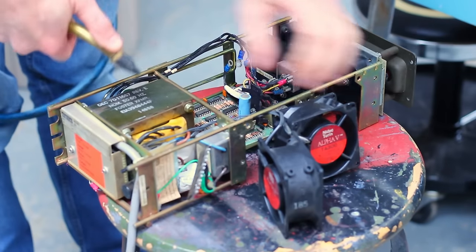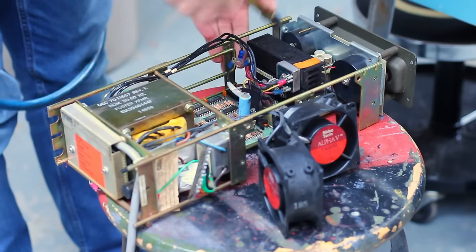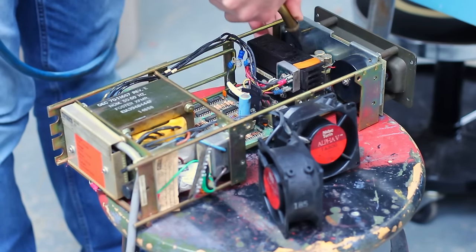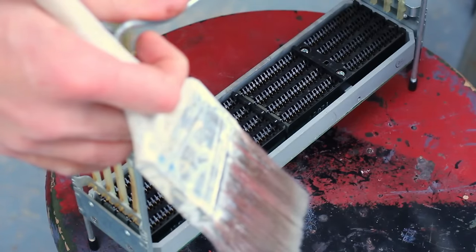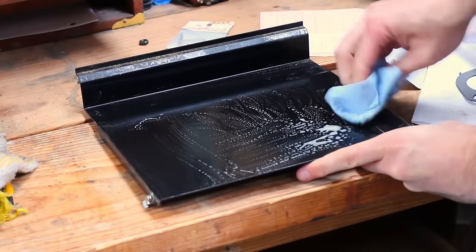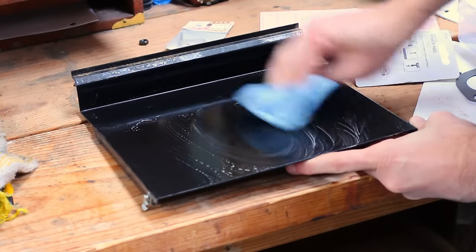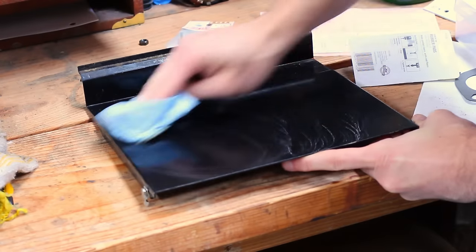With the big pieces free, let's give this thing a clean. I like to use a paintbrush to knock dust loose and then follow up with the air hose to blow it all clear. I'll do the same thing on the backplane, really cleaning out the edge connectors. The backing plate was filthy too, so I soaked it in Simple Green and gave it a good wipe down — it came out looking practically brand new.